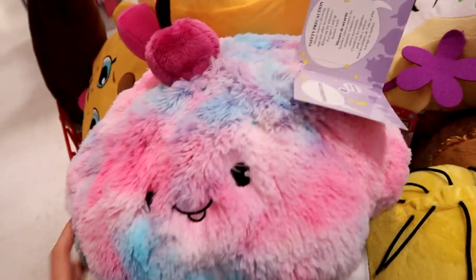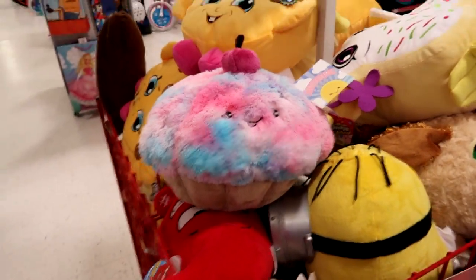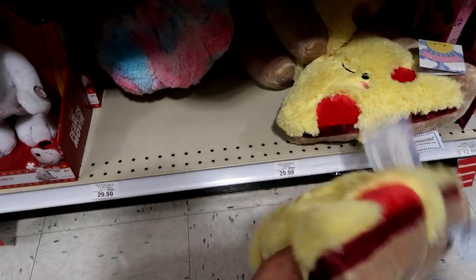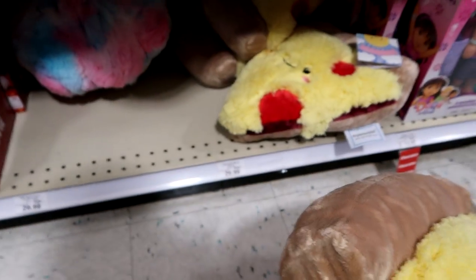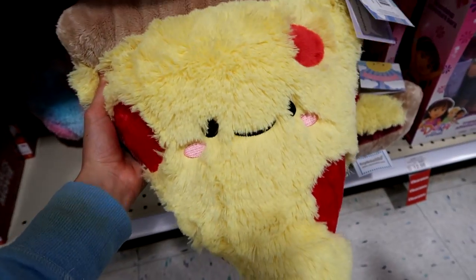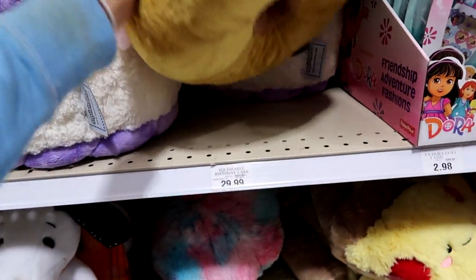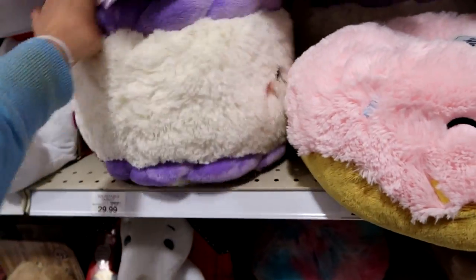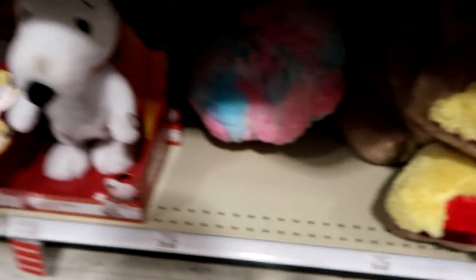Oh my gosh — I didn't know they sold Squishables here! I love that, it's so cute! Oh my gosh you guys, I found the Squishable section! They went $30 for the Squishable pizza though. Let's see — this one is a donut, there's a birthday cake. Squishables are my addiction — I love these things!